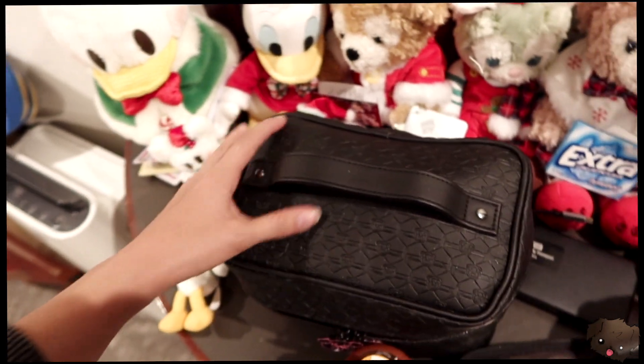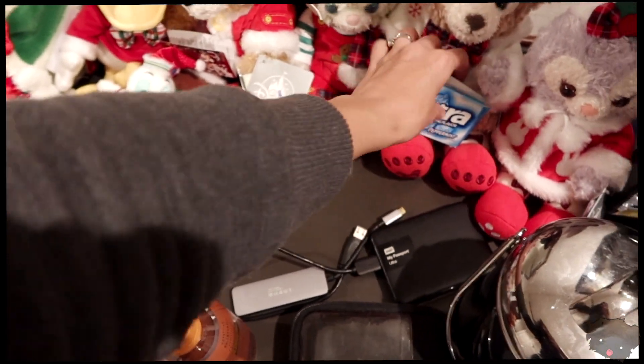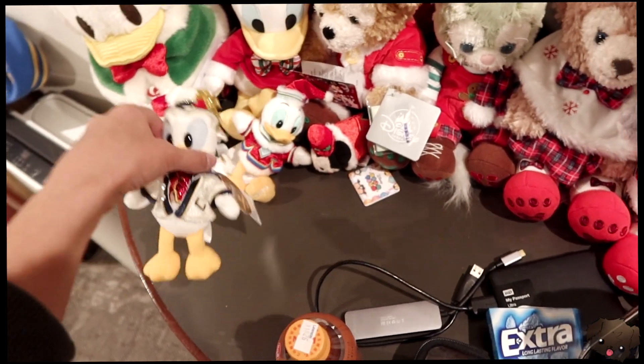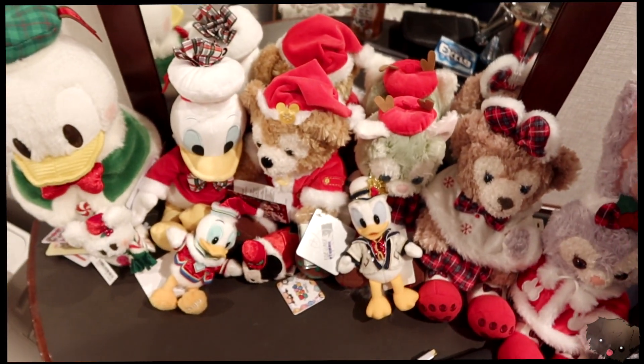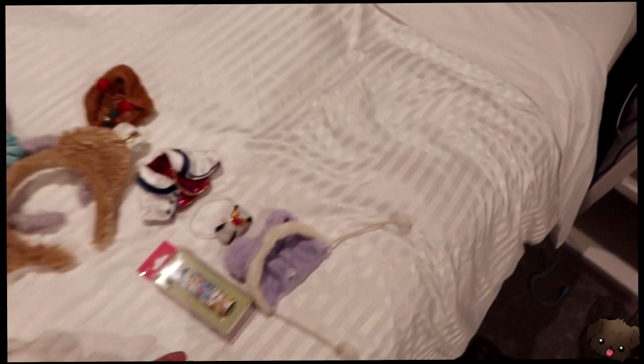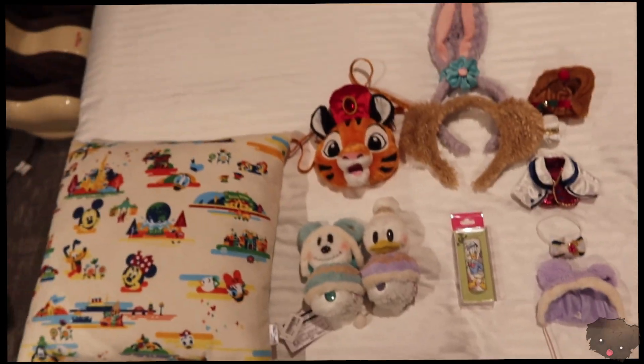We'll take it back to our Christmas corner, which just seems to be growing at a substantial rate while we're here. And last but not least, we got this Donald Duck perfume stick, and that was it!